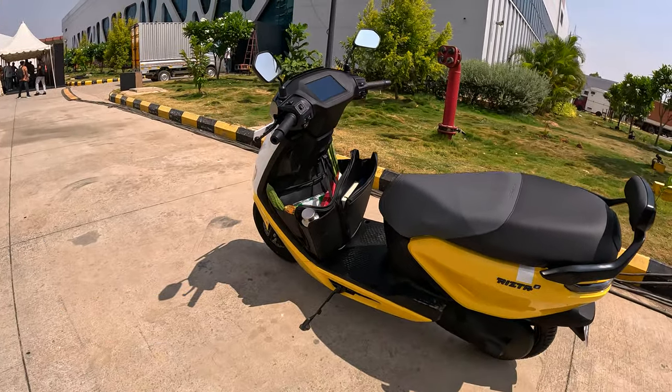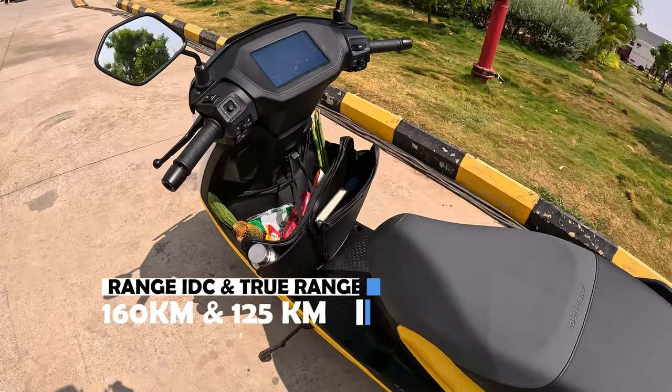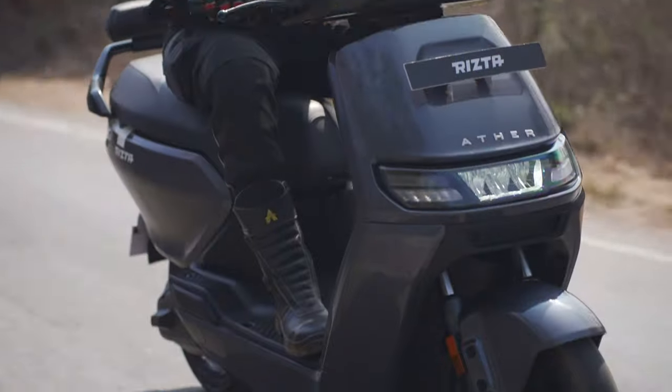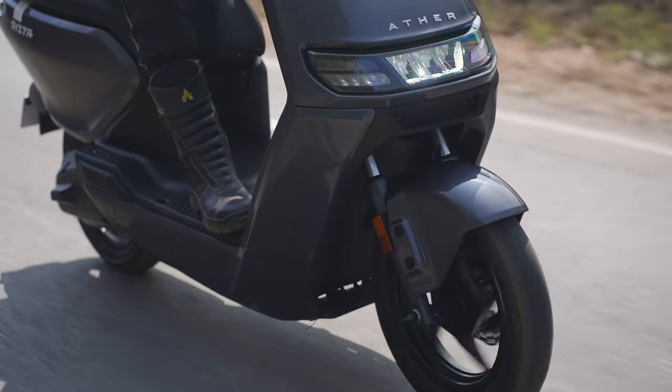If you talk about range, you can see a lot of range, and you can use this range comfortably for your family riding needs.